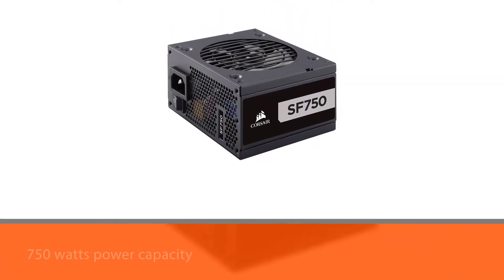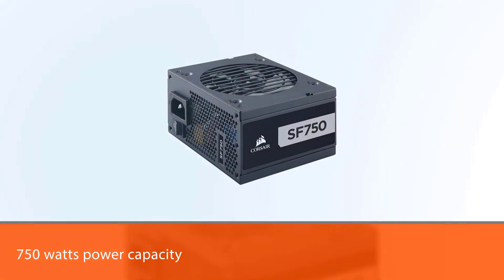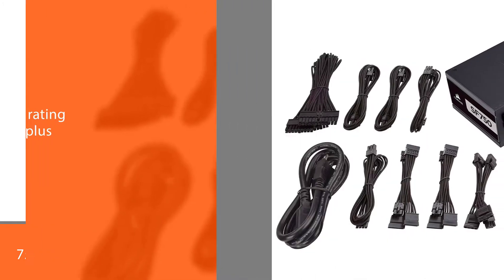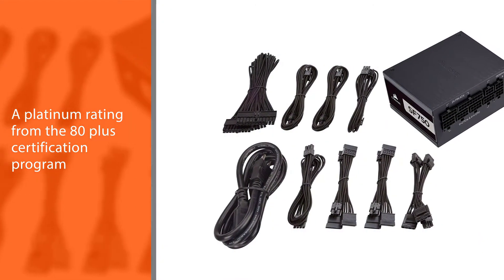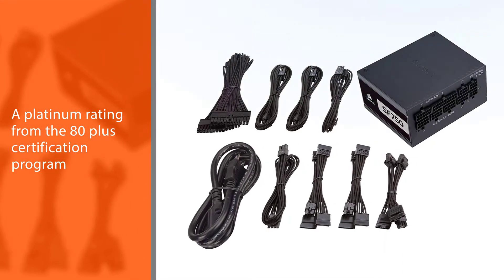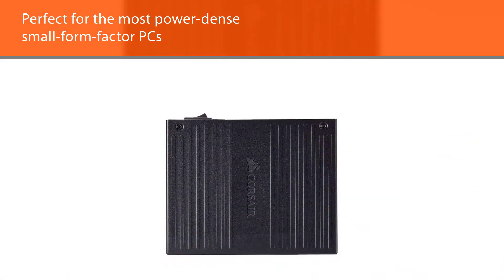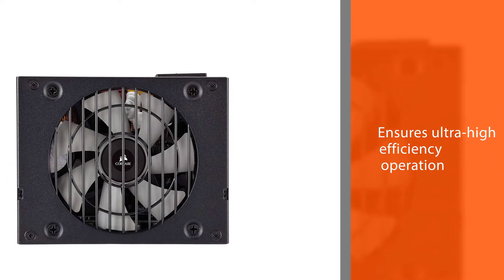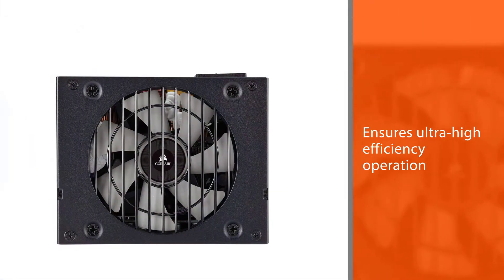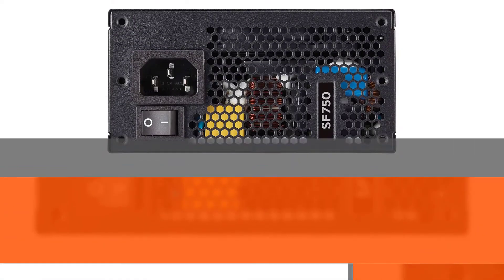Corsair brings the most power-efficient SFX power supply unit in our video. The Corsair SF 750's 750-watt power capacity is backed by a Platinum rating from the 80 Plus certification program. It harnesses 750 continuous watts in SFX form, perfect for the most power-dense small form factor PCs, ensuring ultra-high efficiency, less excess heat, and lower operating costs. Flexible paracord sleeved cables make routing and cable management incredibly easy.